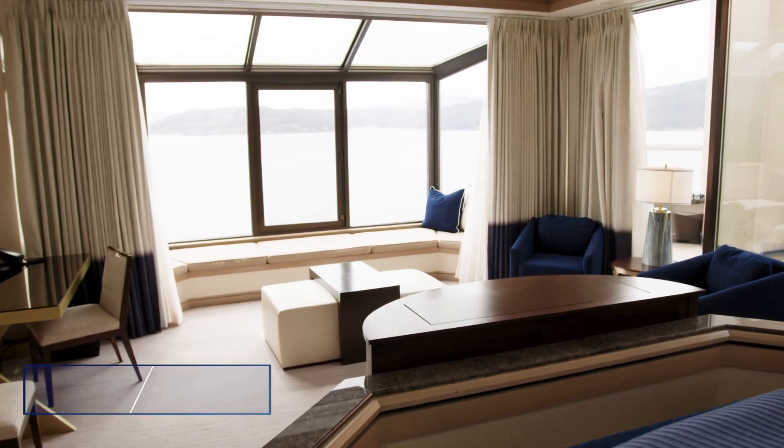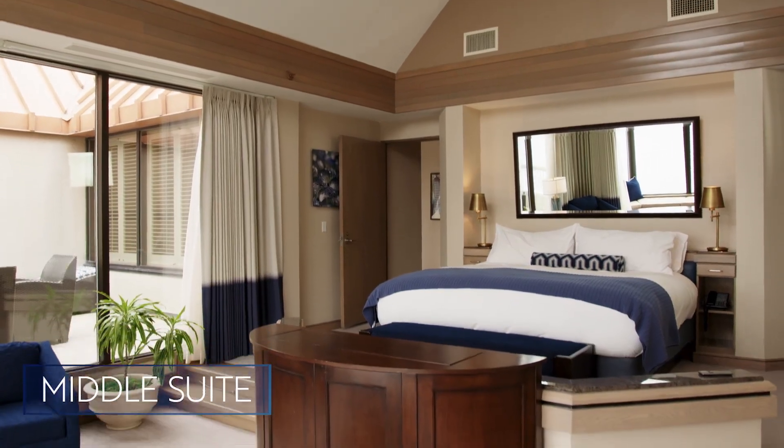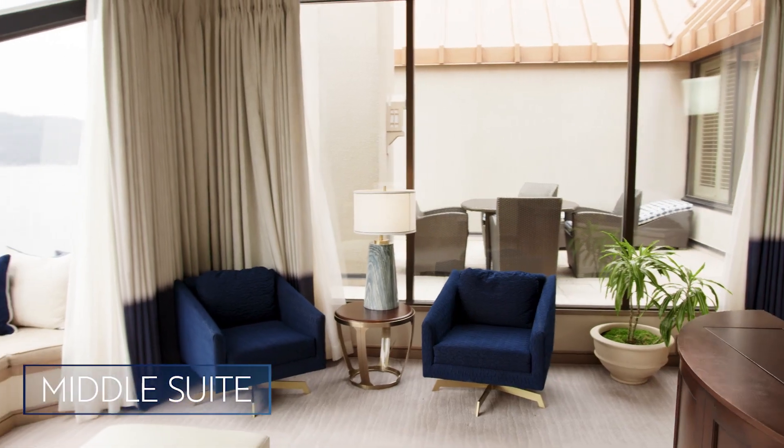Welcome to the middle suite, the smallest of our penthouse suites at 800 square feet, with a king-sized bed, soaking tub, and large patio overlooking the lake.